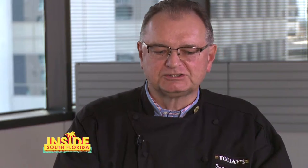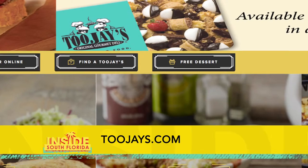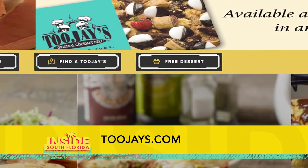Now that everybody's mouth is watering, we have a little something special for our viewers. If you go to 2Js.com and hit the link for the email club, you can get a free dessert at your next visit at any 2J's in the state.